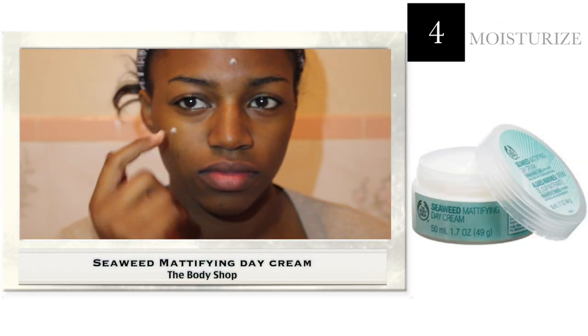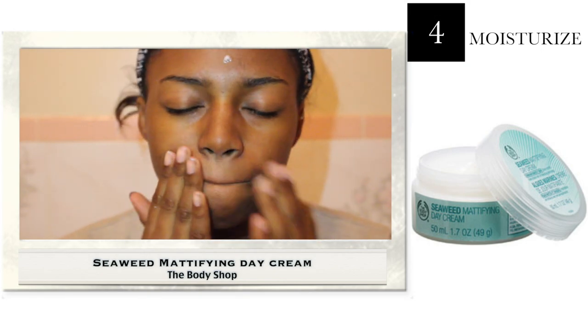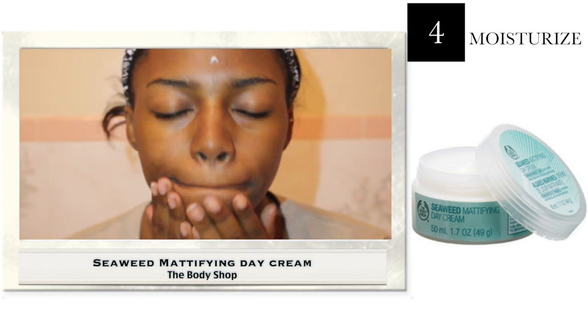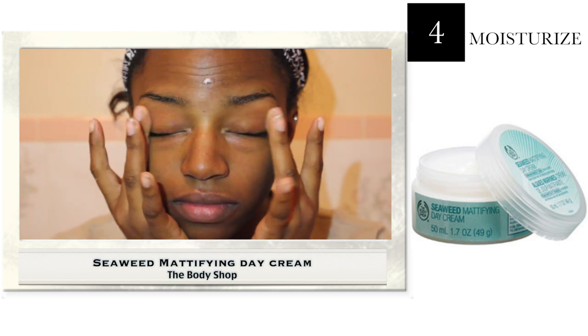Next I use the Seaweed Mattifying Day Cream from The Body Shop. I've been using this for about a year and I absolutely love it. It's perfect for summer because it keeps your face matte, and it's also nice for winter because it keeps your face matte but not dry.